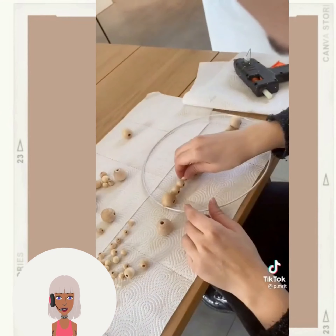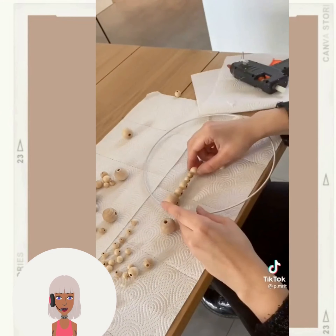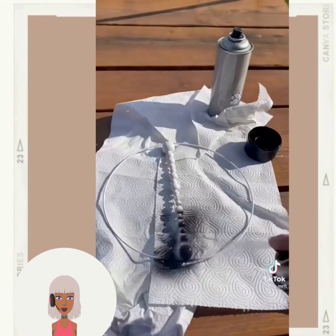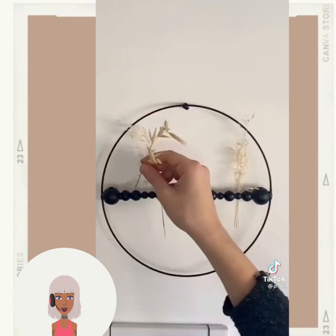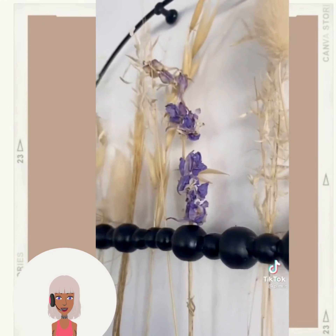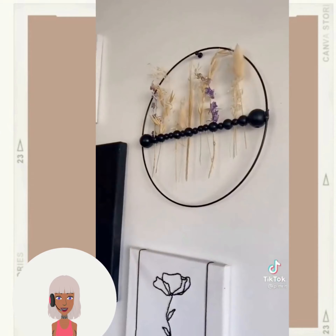So it looks like we have one of those very popular bohemian-style wall decor pieces. Very cool — I love all the different florals that they used for that.